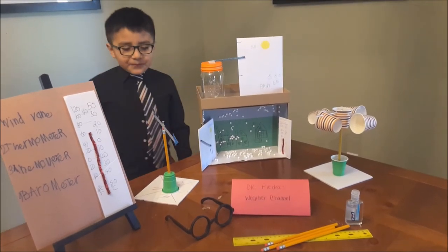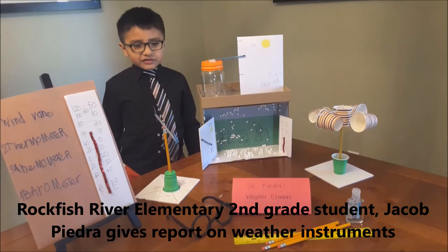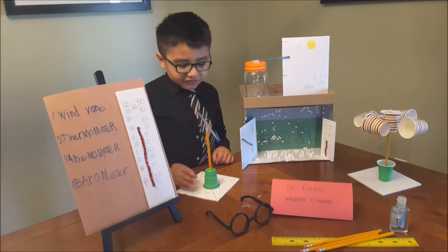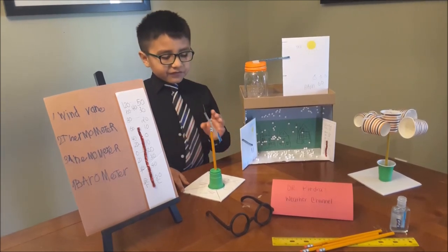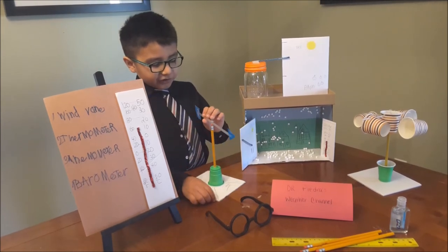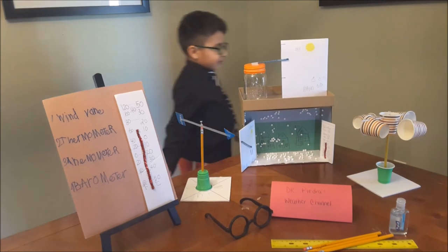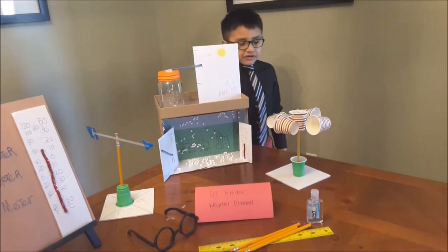Hi, this is Jacob. Today we are going to talk about our weather instruments. First, we're going to talk about our wind vane. Right now the wind vane is pointing south-west. Now it is pointing south-east. Now it is pointing north-west. Now it's pointing north-east. Now we're going to move on to our anemometer — it measures the wind speed. That's how fast I'm blowing.